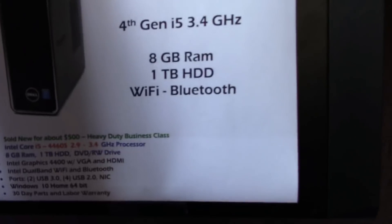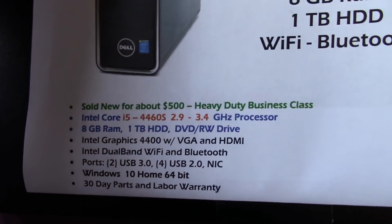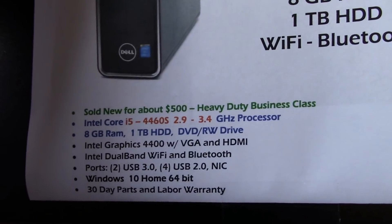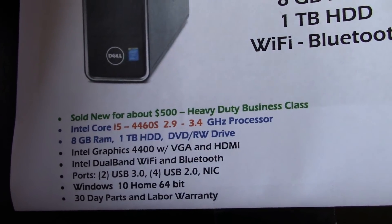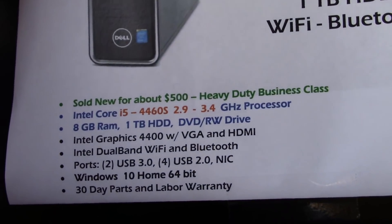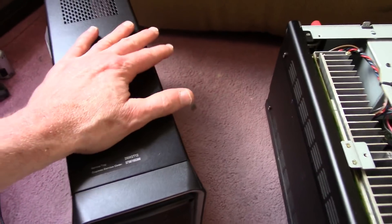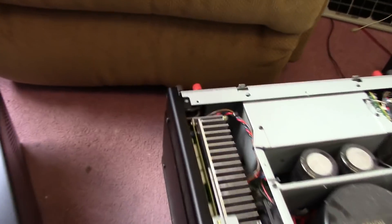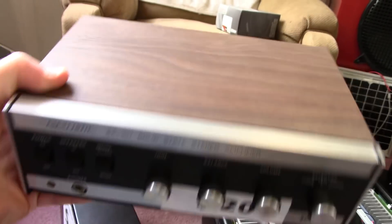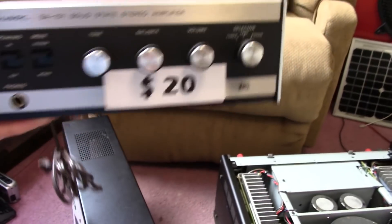So I decided to just buy a used computer. I found this little machine at a computer store for $220. It's got 8 gigs of memory, a terabyte drive, and a Core i5 — supposed to be a newer generation. I'm not really a fan of Dell, but I just need a holdover for a year or two.